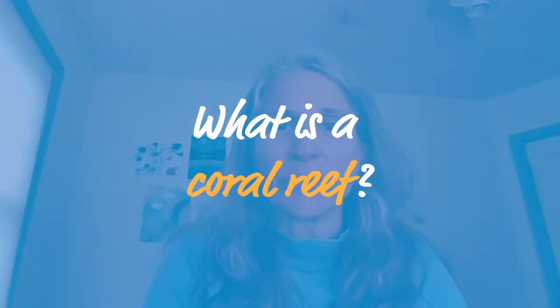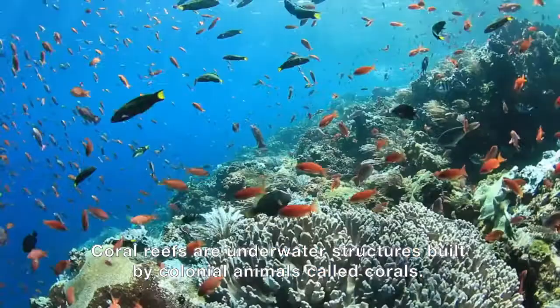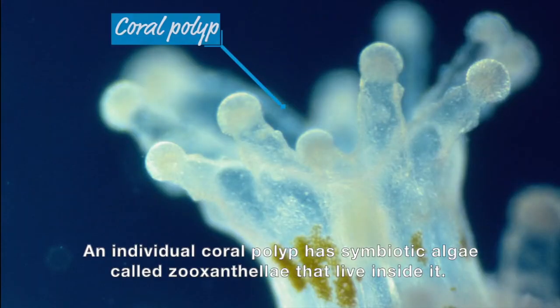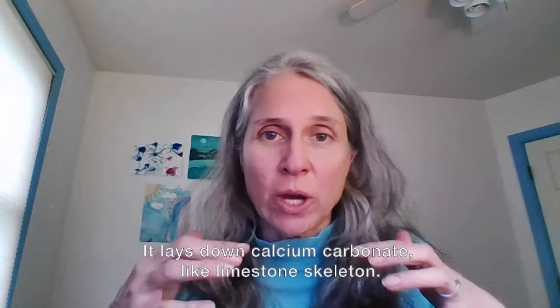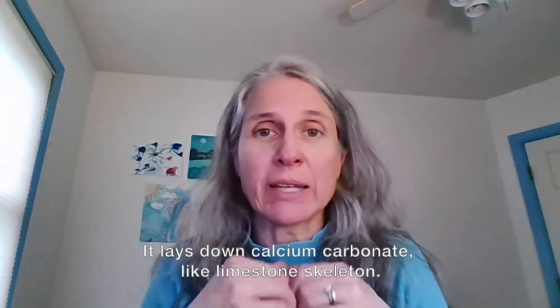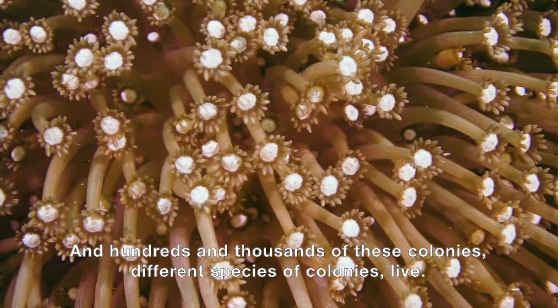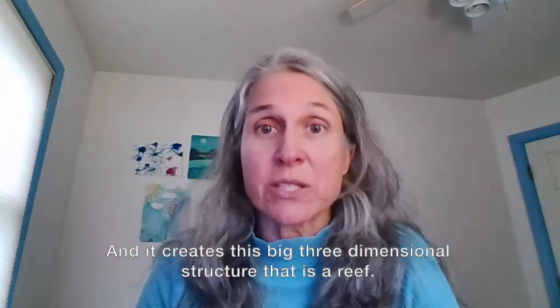What is a coral reef? Coral reefs are underwater structures that are built by colonial animals called corals. An individual coral polyp has a little symbiotic algae called zooxanthellae that live inside it, and it lays down calcium carbonate — like a limestone skeleton. Hundreds and thousands of these colonies, different species of colonies, live together. Over time, the calcium carbonate that gets secreted builds up and up and creates this big three-dimensional structure that is a reef.